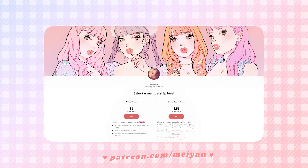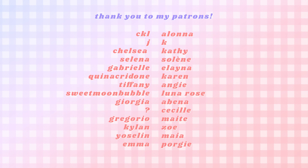And as always, thank you so much to my lovely, wonderful patrons from Patreon. Thank you so much to CKL, Jay, Chelsea, Selena, Gabrielle, Kina Cradon, Tiffany, Sweet Moon Bubble, Georgia, Gregorio, Kylan, Yostalin, Emma, Alana, Kay, Kathy, Celine, Alaina, Karen, Angie, Luna, Abina, Cecile, Madie, Zoe, Maya, and Porgy. You guys are amazing, I love you all, and I will see you guys again next week. Bye!